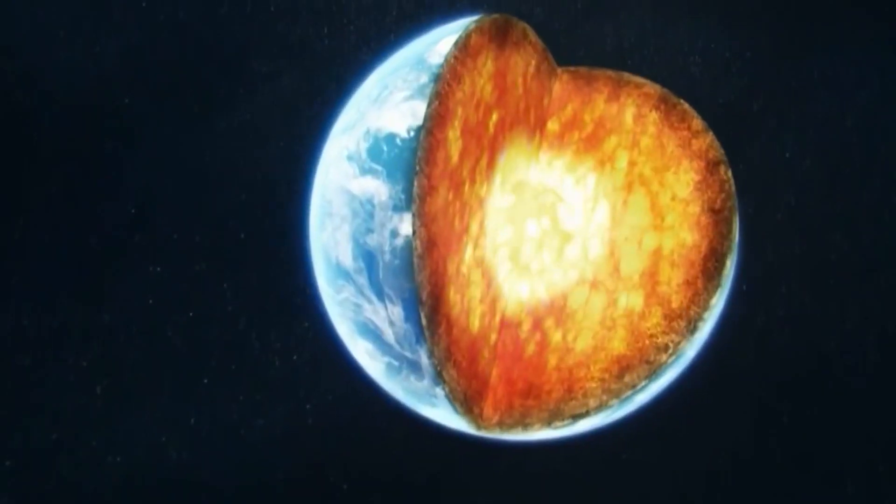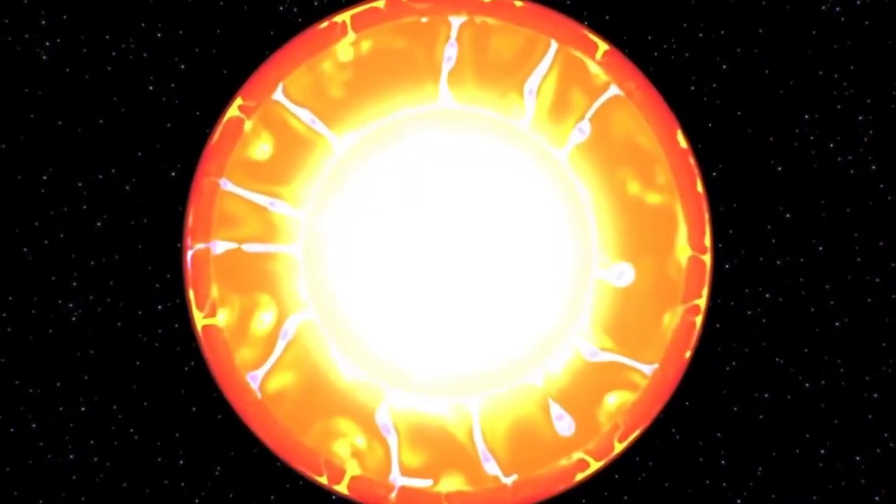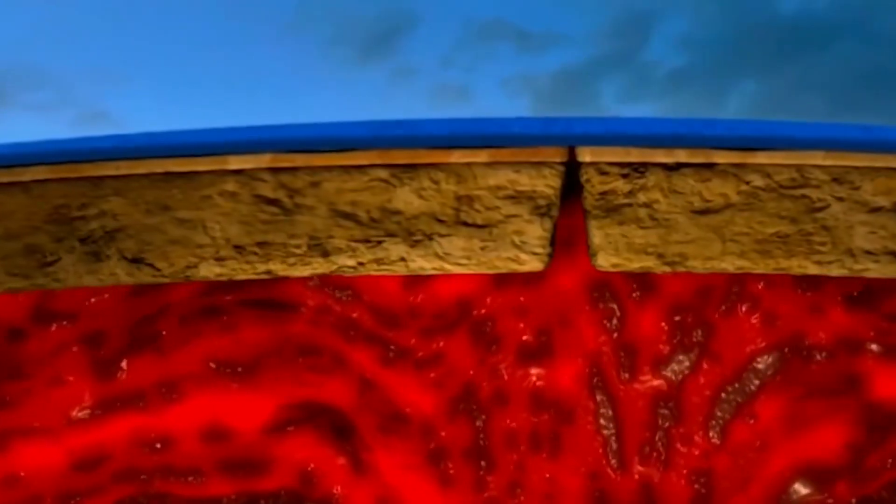During this long period, significant changes in the geological and climatic conditions of the Earth occurred multiple times. Therefore, scientists distinguished several stages of development called eras. Let's see what metamorphosis exactly happened to our planet. During the first 500 million years of its existence, the Earth resembled a huge lifeless ball of molten lava.